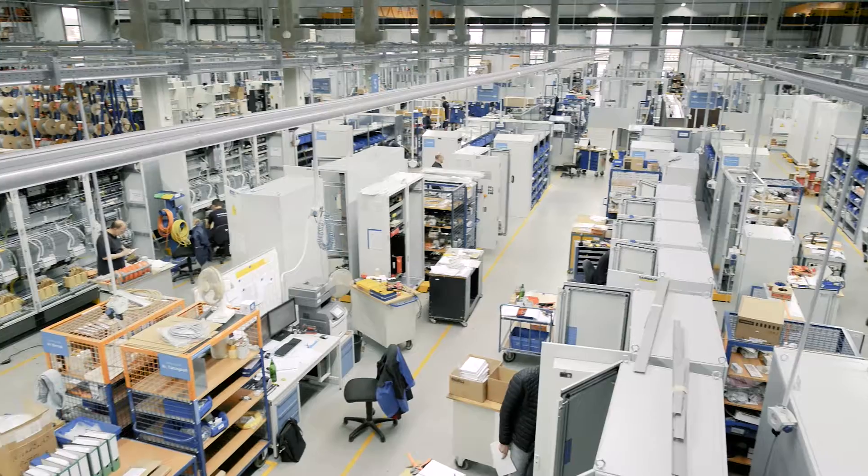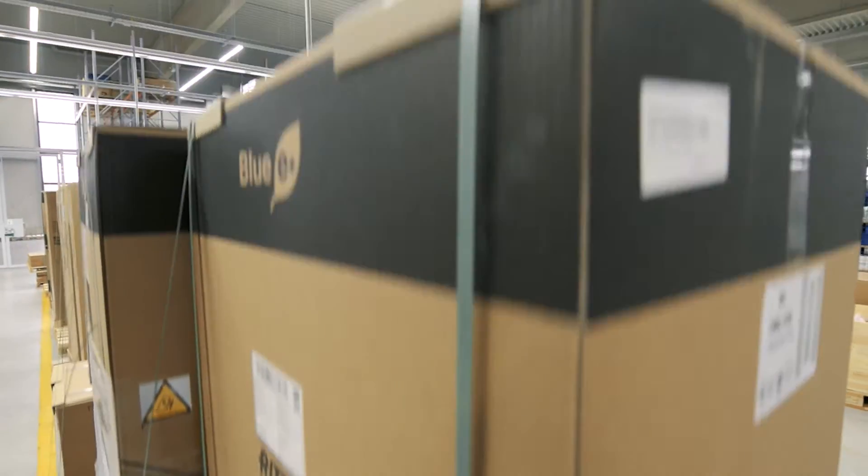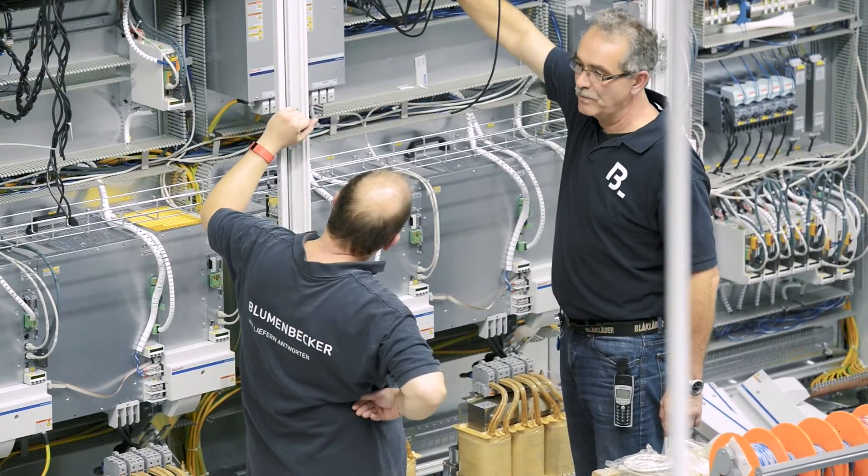Blumenbecker offers made-to-measure solutions and services for process automation, control technology, industrial maintenance and spare parts.